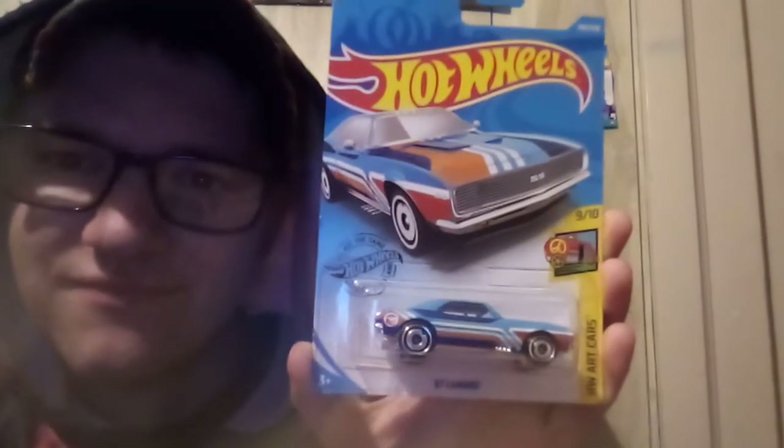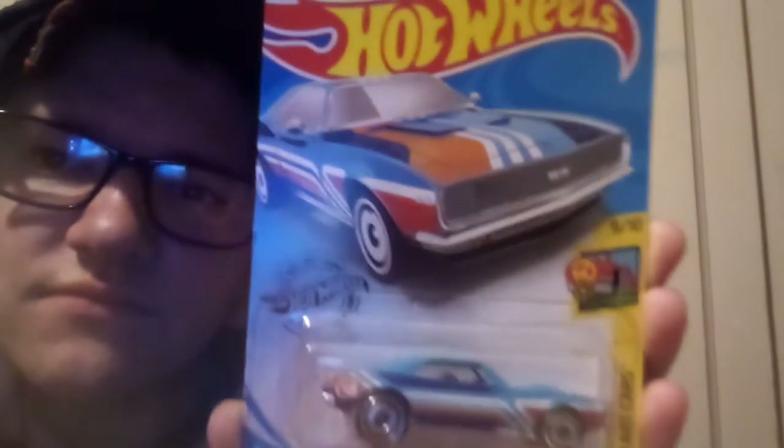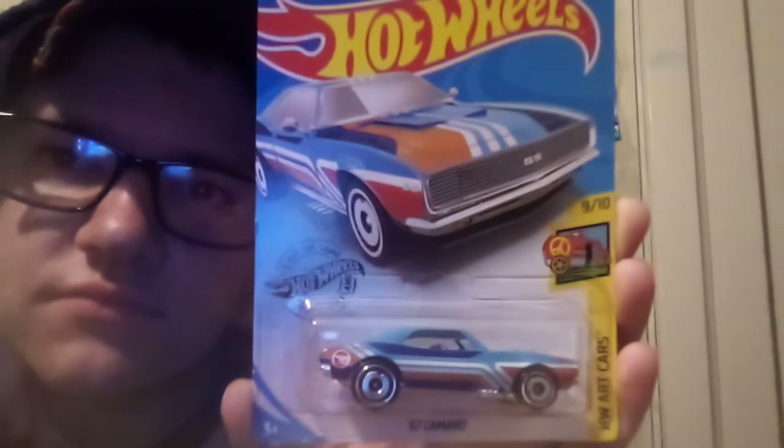I've also got a couple of 2019 ones on here as well. First, the 1976 Chevy Camaro art car from 2019, and also from the 2019 K case, the Custom Ford Bronco.